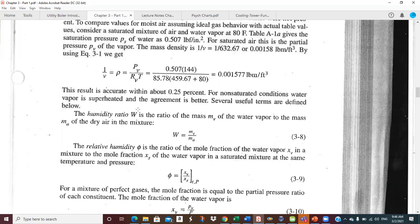Humidity ratio W is an important parameter we work with all the time — it's the vertical axis on the psych chart. The definition is the mass of water vapor present per unit mass of dry air. Subscript A is dry air, subscript V is water vapor. Units are kilograms of water vapor per kilogram of dry air in SI, or pounds of water vapor per pound of dry air in US units.